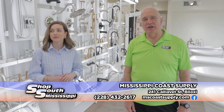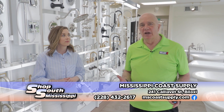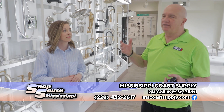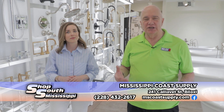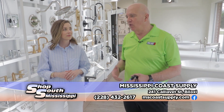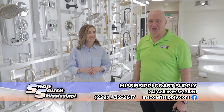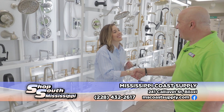Since 1924, Mississippi Coast Supply has been supplying the Gulf Coast — individuals, builders — with all the different faucets for the bathroom, for the kitchen, bathtubs, and so much more. There's so much stuff changing, so we had to come in and talk to Alex Lindsay, the showroom manager, and find out what new stuff they've got.